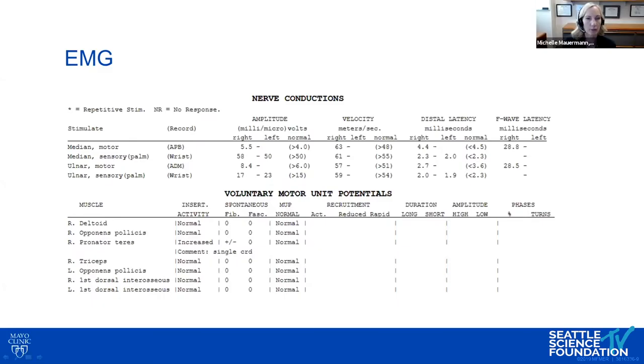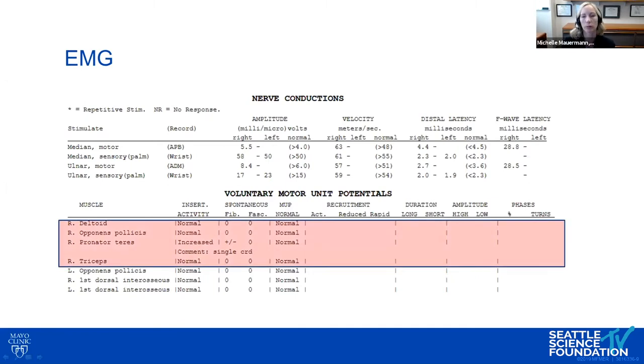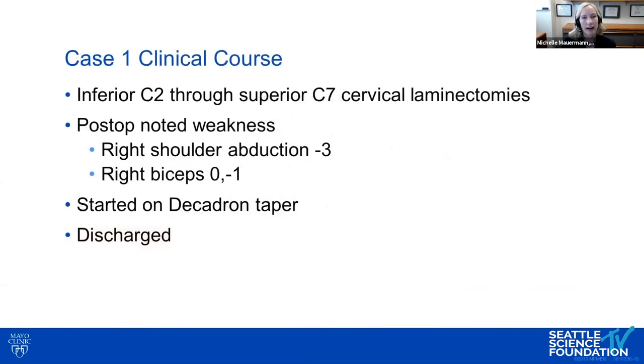There was compression localized in the pronator teres, but really pretty much unremarkable. He went on to have inferior C2 through superior C7 cervical laminectomies. Postoperatively, it was noted that he had right shoulder abduction weakness, pretty moderate with mild biceps weakness. He started on a steroid taper and was discharged.